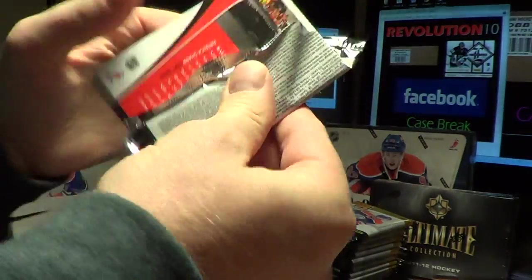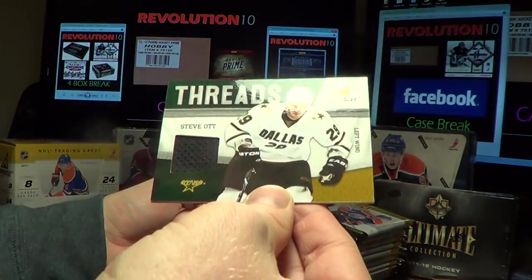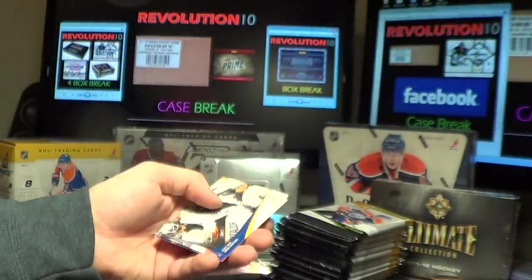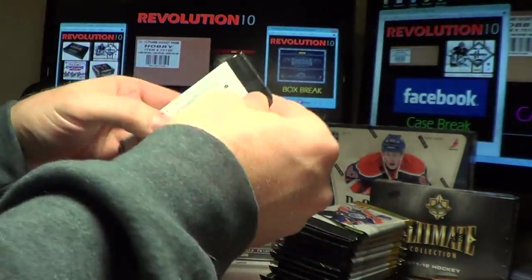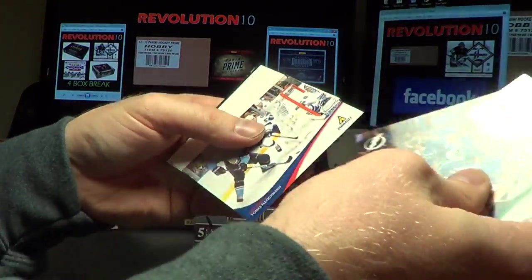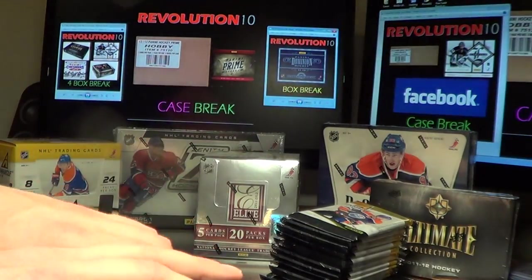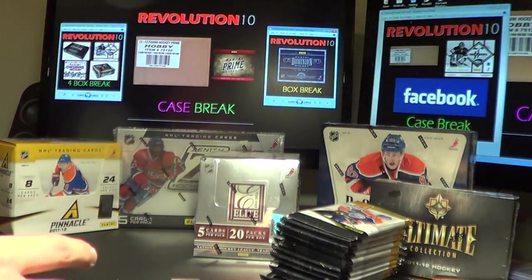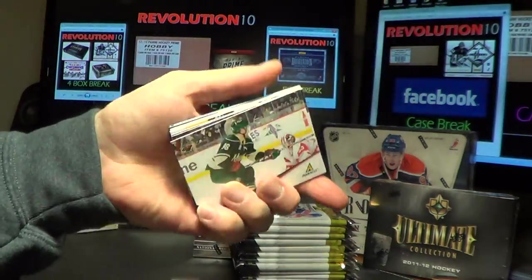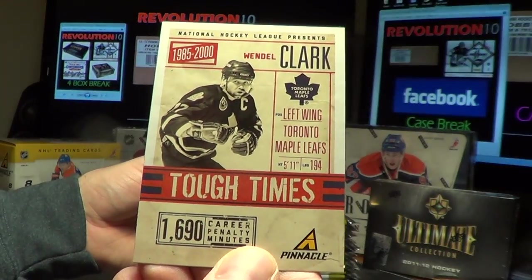This one's pretty thick — looks like it might be a good hit. For Dallas, we've got a Threads jersey card of Steve Ott. It does go to Dallas. Let's hope the second half is way better. Tough Times for the Toronto Maple Leafs' Wendell Clark.